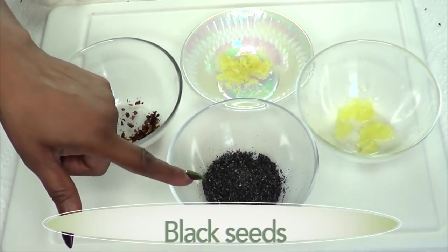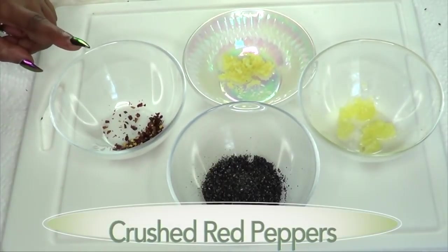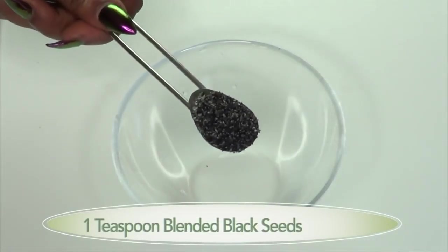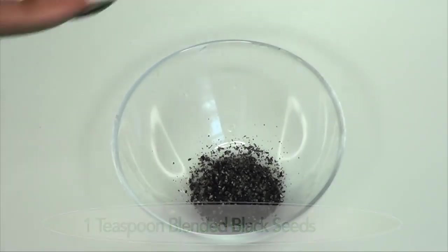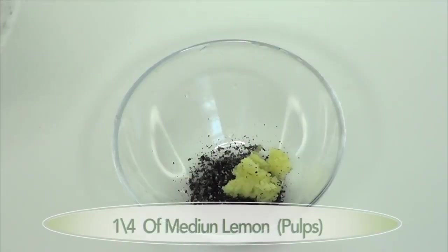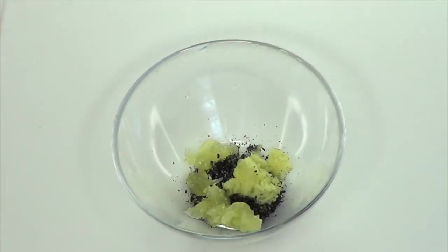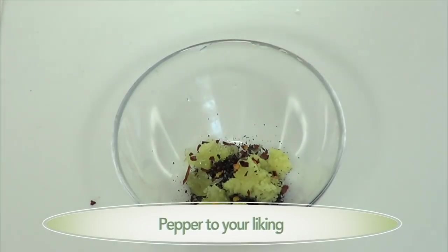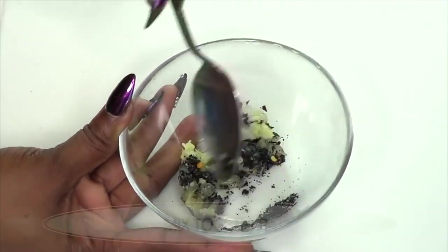Here we have all four ingredients: the black seeds, the lemon, the ginger, and the crushed red pepper. Now we're going to put this together. For one serving, I'm going to use one teaspoon of crushed black seeds, one teaspoon of ginger, a quarter of a lemon, and a dash of red pepper — use the pepper to your liking.